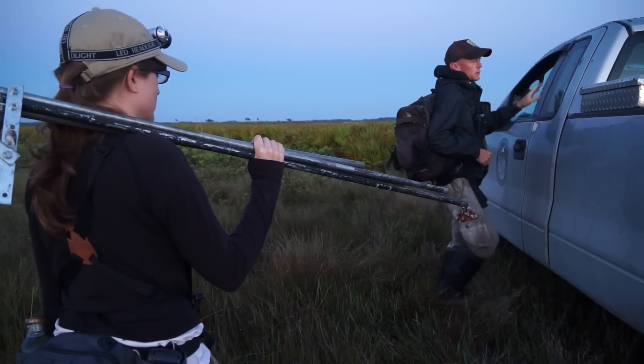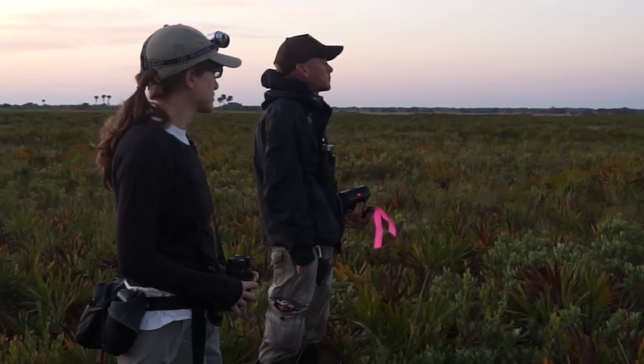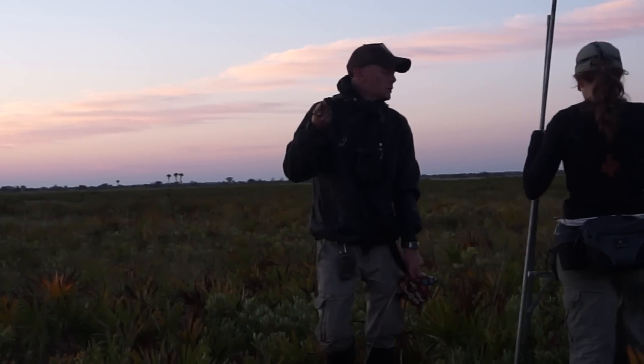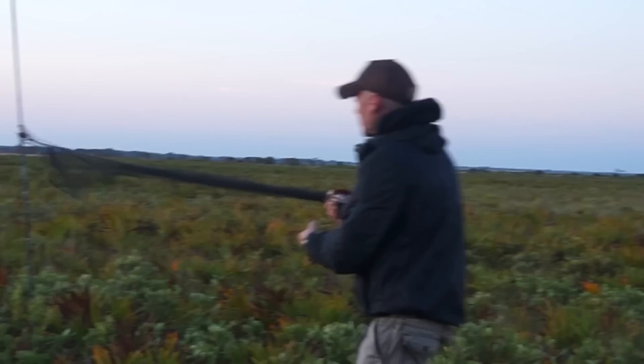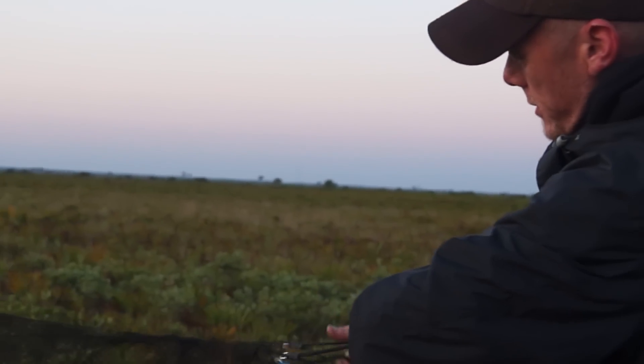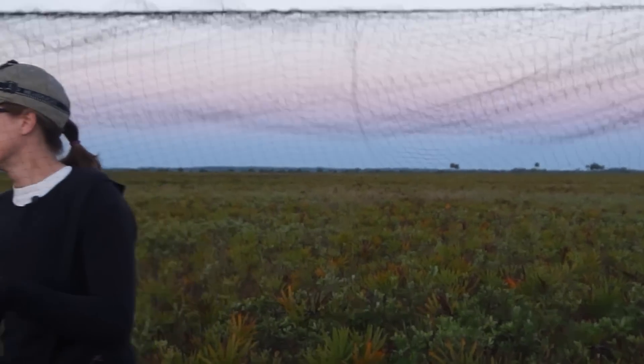Three Lakes Wildlife Management Area currently has the largest population. When we're trying to capture an unbanded bird we usually arrive at the site before dawn. We locate the bird if it's singing and approach it usually within 50 meters. We set up a mist net that's set into the ground with poles, and then we use a Floridanus or Pretensis long song recording to draw the bird closer to the net.